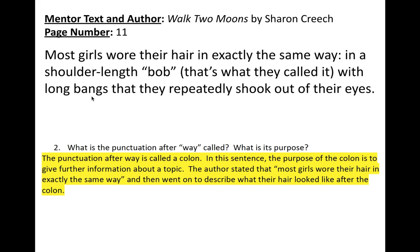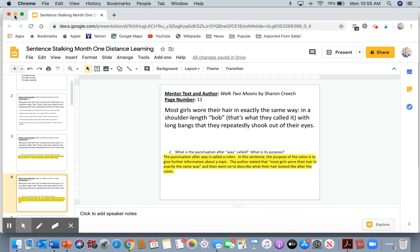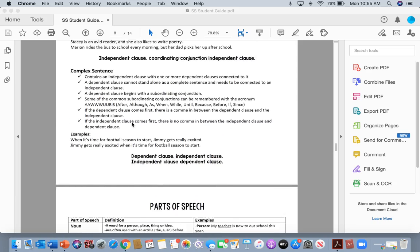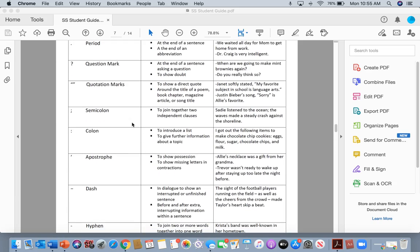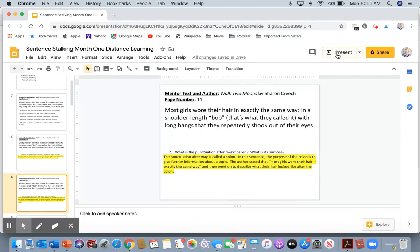Now we're going to look at the punctuation after 'way' — those two dots. What is it called, and what is its purpose? Going back into our reference sheet for punctuation, let's take a look at the colon. The colon has two different possible purposes: to introduce a list, or to give further information about a topic.